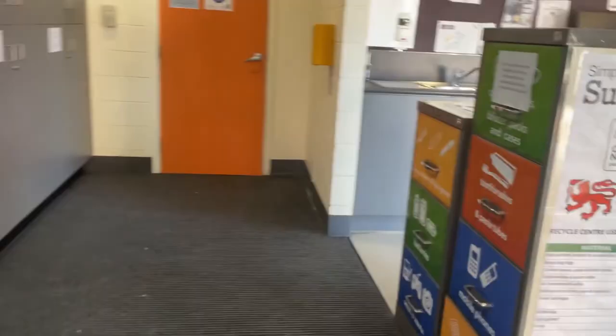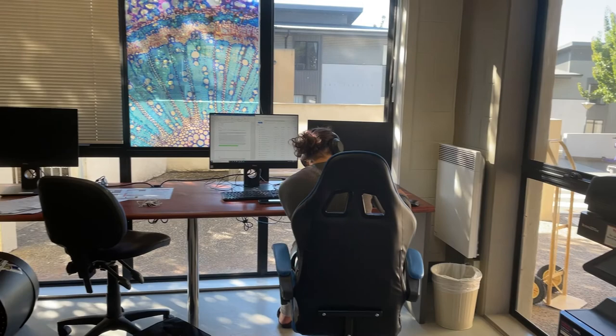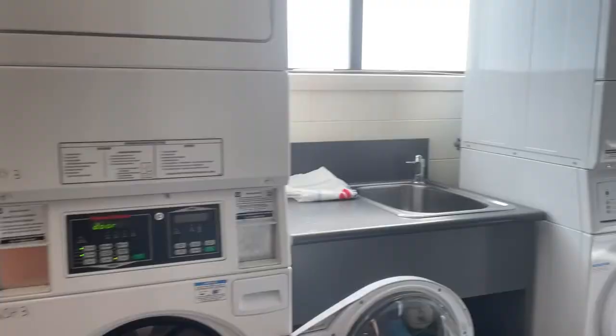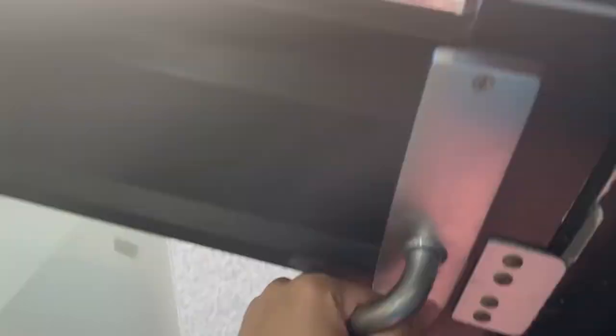There are also vacuum cleaners provided for you and they're all free. On the other side there is an extra place for letters. In this computer room, you still need to pay to use the printing machine. This public laundry room is shared by both Christ College and Uni Apartment residents.